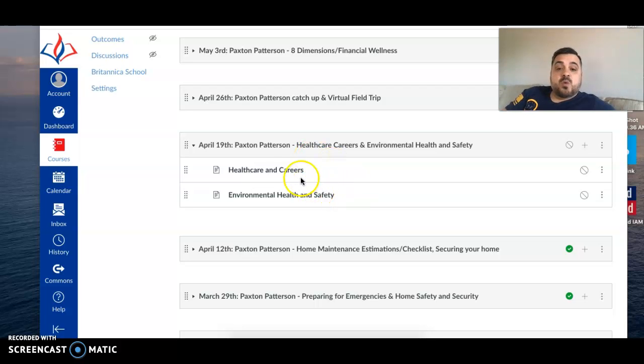Hey, good morning students, this is Mr. Short. This week is Monday, April 19th and we're going to continue to work in Paxton Patterson. We're going to be talking about healthcare careers and environmental health and safety careers. Reading over some of your work from last week, some of your critical writing — I thought you guys did a great job with the securing the home critical writing, so I'm really pleased with that.